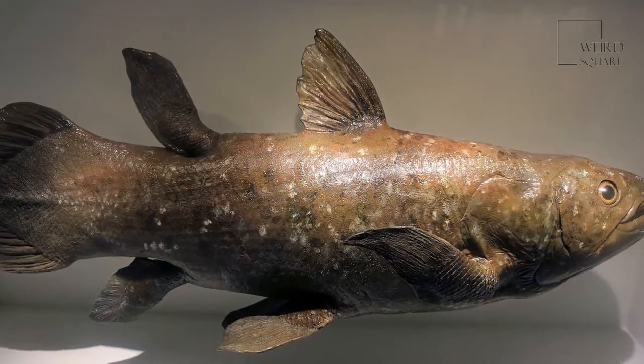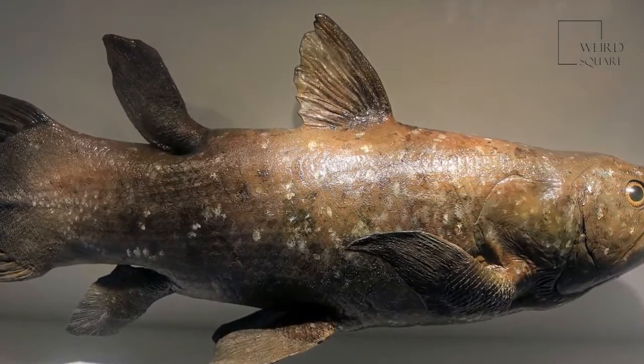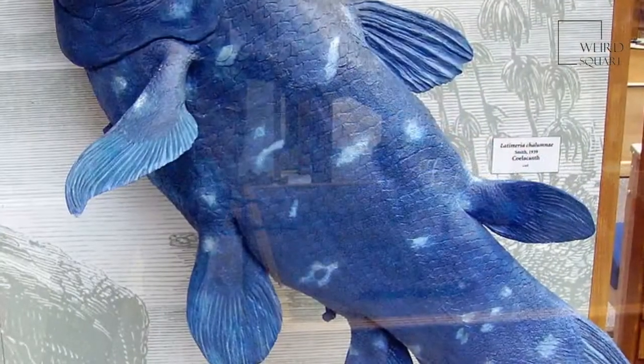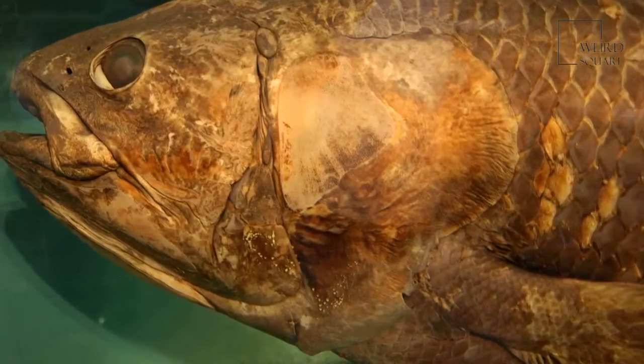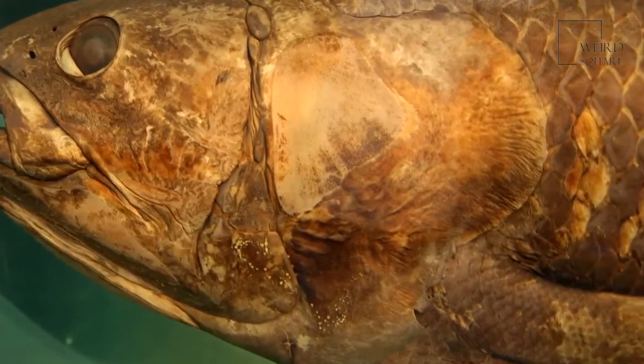The Indonesian coelacanth — the discovery of a second species, Latimeria menadoensis, was made in 1997 off the coast of Indonesia. It has a brownish-grey color with white spots, but is otherwise quite similar to the other species. Genetic evidence suggests it may have split off from the West Indian counterpart more than 10 million years ago.